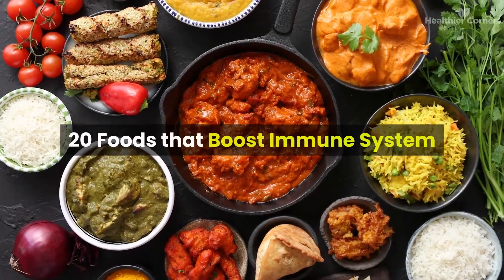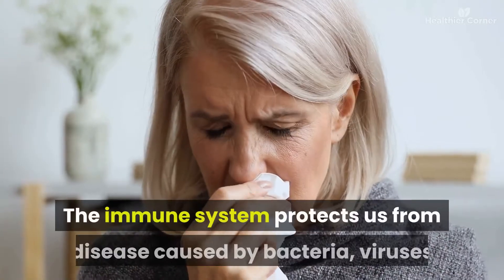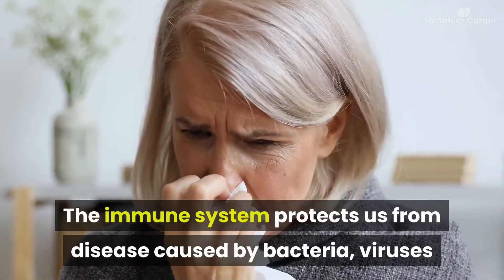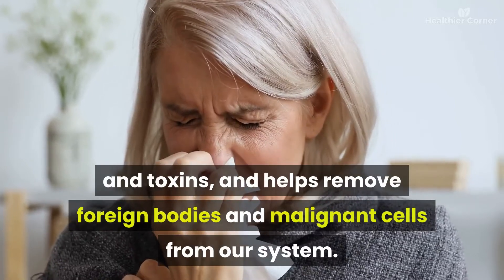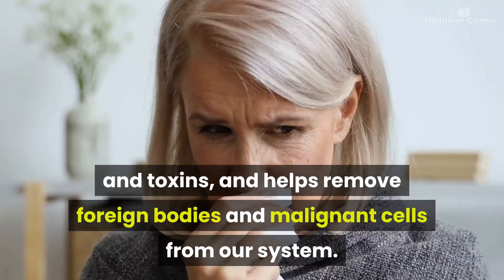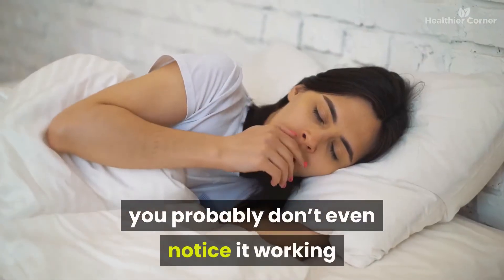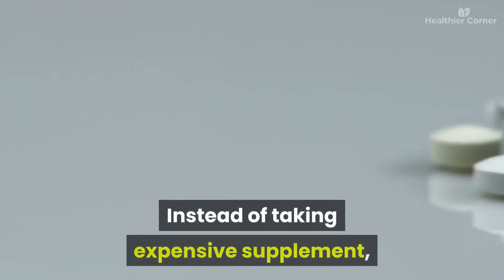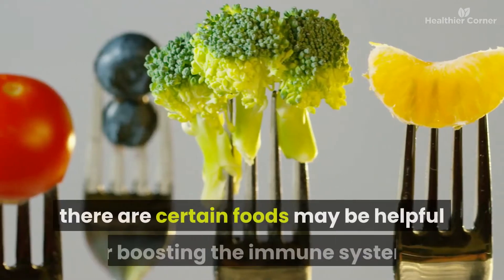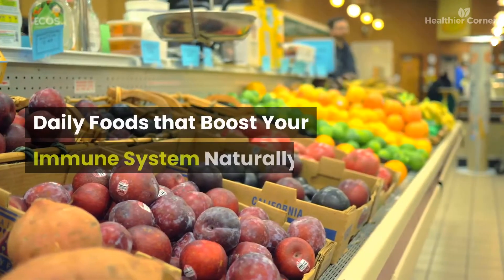20 foods that boost the immune system. Why is the immune system so important? The immune system protects us from disease caused by bacteria, viruses, and toxins, and helps remove foreign bodies and malignant cells from our system. Instead of taking expensive supplements, there are certain foods that may be helpful for boosting the immune system daily.